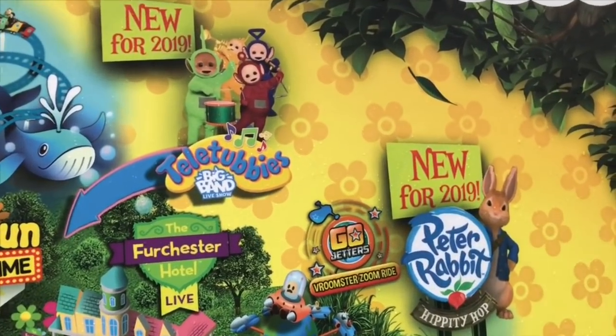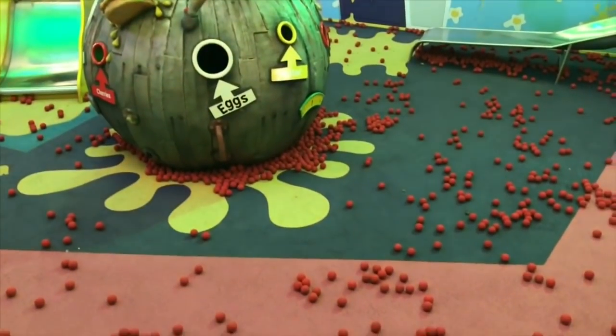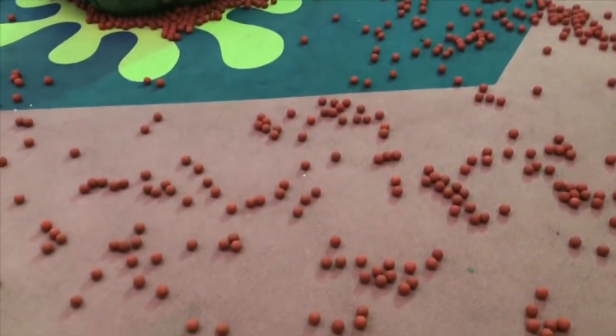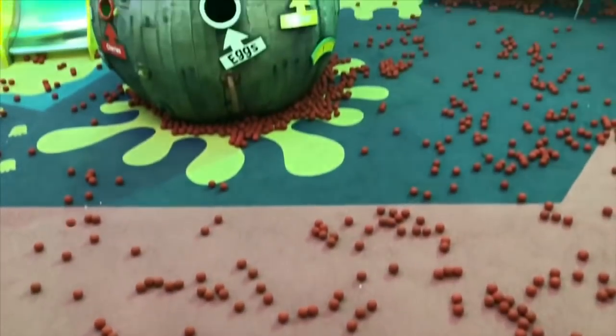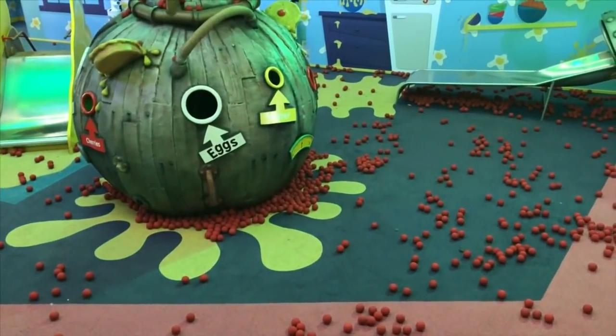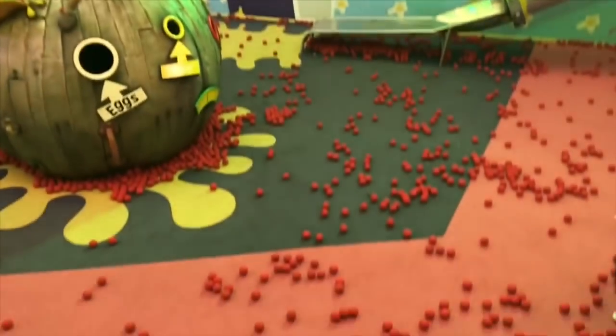Our next stop is Justin's House Pie-o-matic Factory, where we won't actually be making pies. We have a little bag and collect these red soft spongy balls, then put them into a machine and launch them through the air.